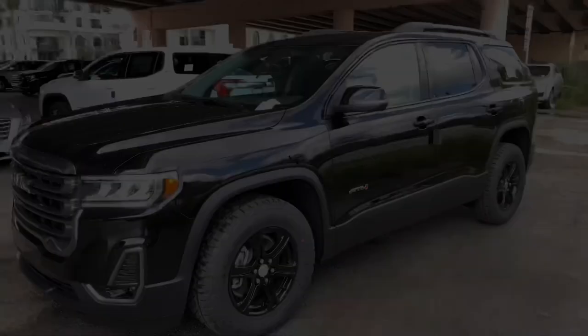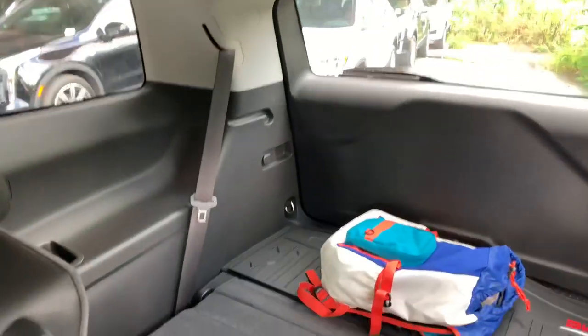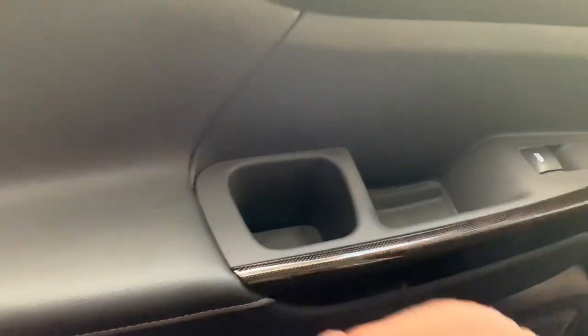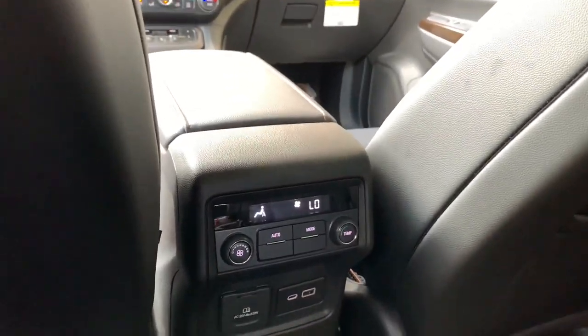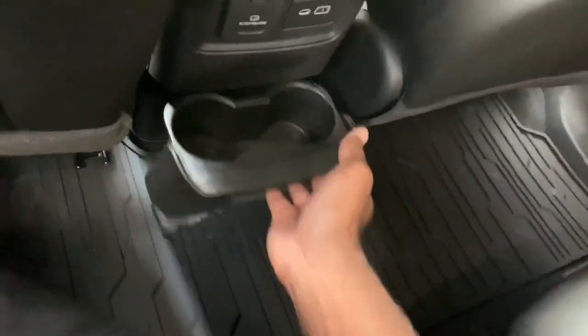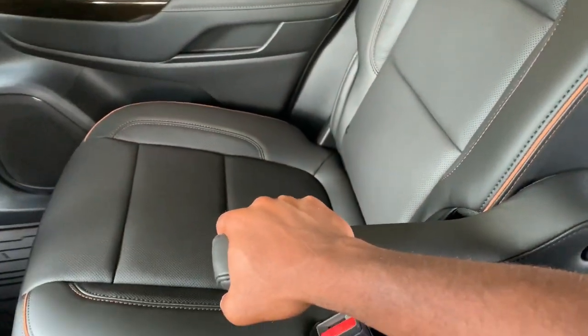Walking to the rear of the AT4, you have plenty of leg room back here. This one has the captain's chairs — two standard seats in the back. Getting into the rear, you have the same material as in the front, with a chrome accent on the door handle, storage, and a cup holder. You also have the Bose audio sound system back here. The seats do slide forward and back. You get LED lighting throughout the cabin, two map pockets, and tri-zone climate controls. There are USB stations and a household outlet. I like these captain's chairs with a nice armrest.